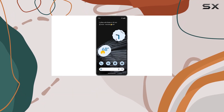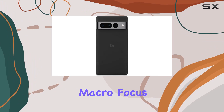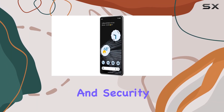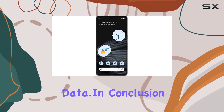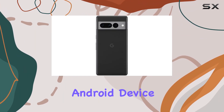Running on Android 13, the Pixel 7 Pro boasts features like macro focus and a built-in VPN, emphasizing Google's commitment to user privacy and security. The certified Titan M2 security chip adds an extra layer of protection to your personal data.